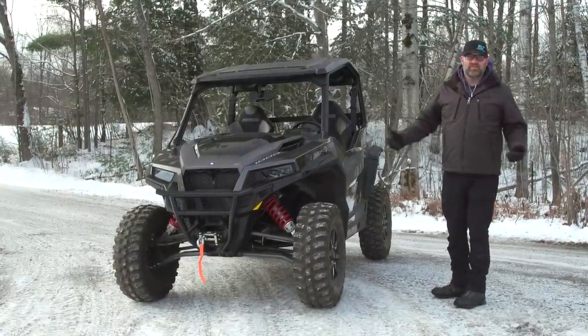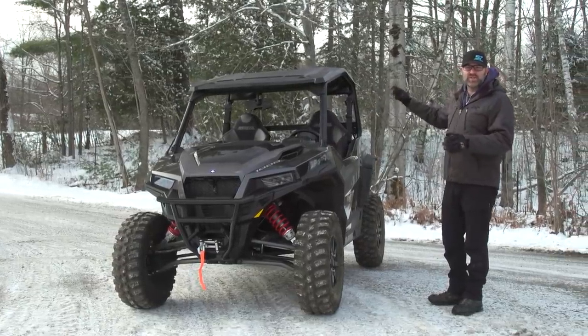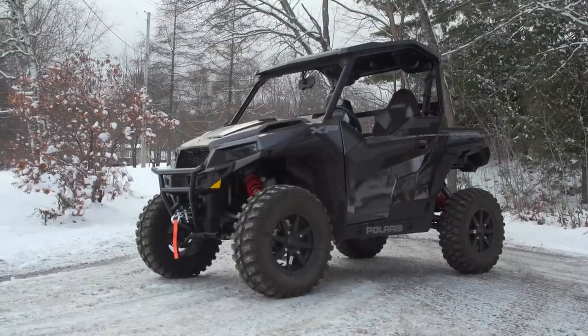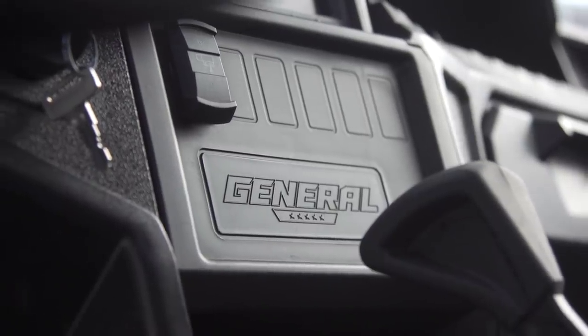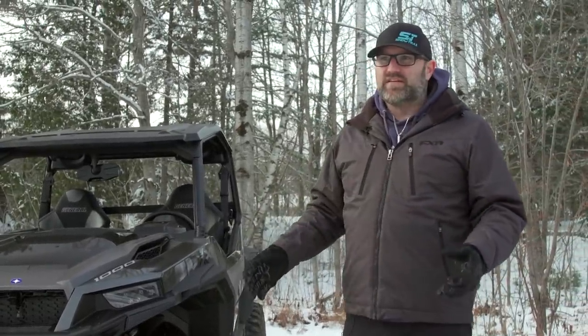This thing looks pretty tough. I personally love the way the General looks — it looks like a little pickup truck, especially if you add the windshield and the cab. This model, being the Deluxe, is actually the base model in the General XP lineup, which is crazy because it comes with a long list of features I've never seen on a base model before.